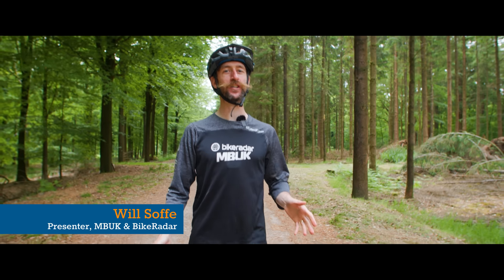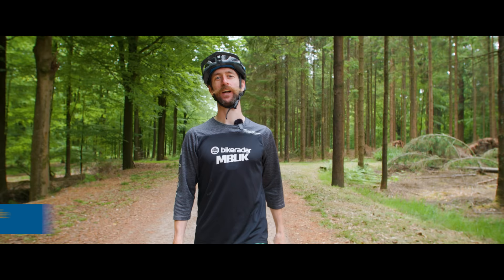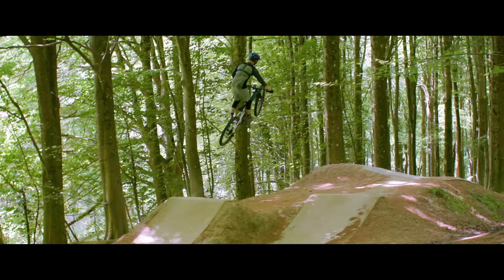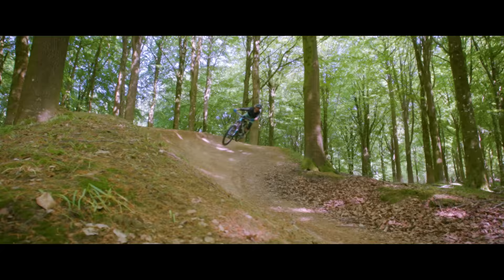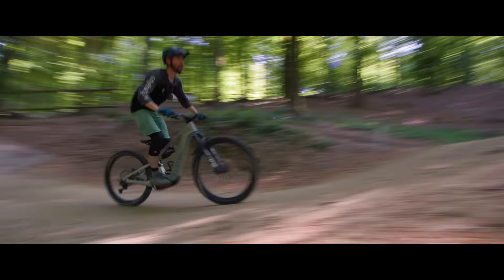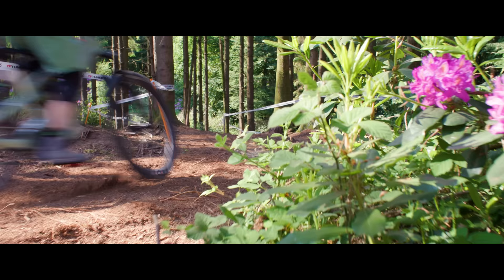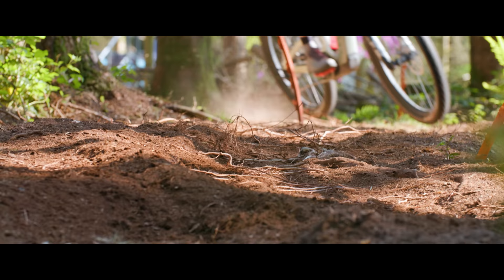Electric mountain bikes are faster uphill, right? Well everyone knows that, but does saving energy on the uphills help you ride faster on the downhills? We're here at Windhill Bike Park to put that theory to the test. Sending it up that climb just to drop in and do a flat-out run was tiring.